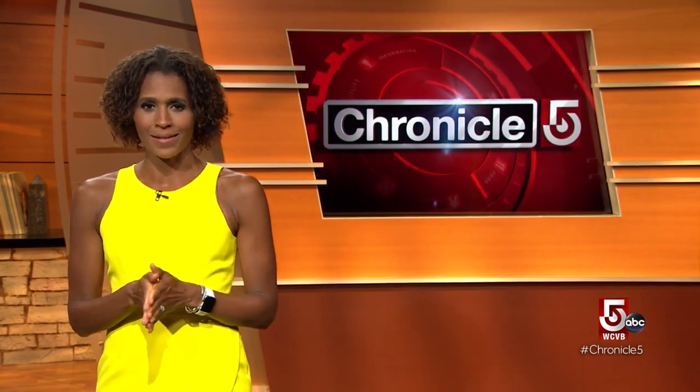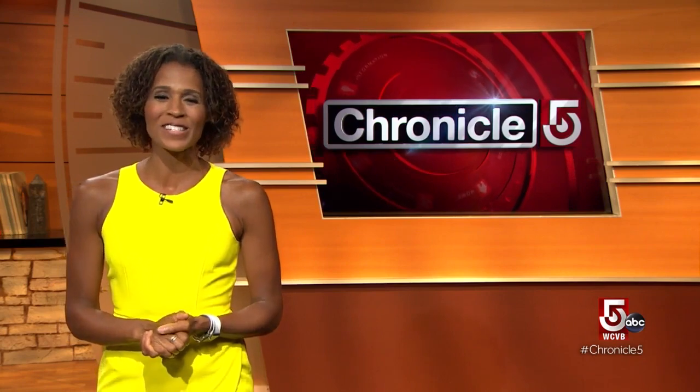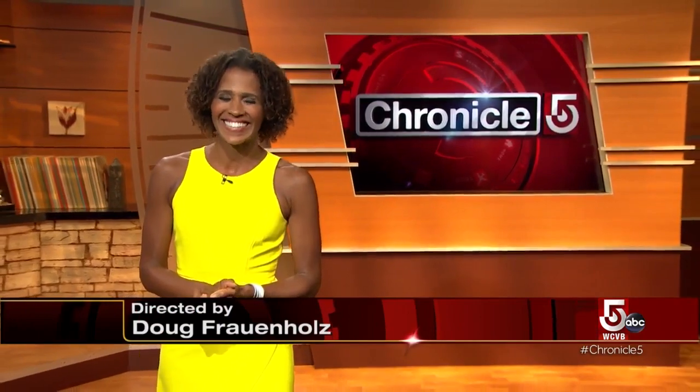Sometimes a picnic table in the backyard is all you need to enjoy the outdoors. And that is Chronicle 4 tonight. Thanks so much for joining us. Good night.